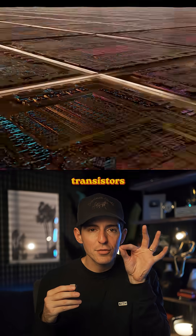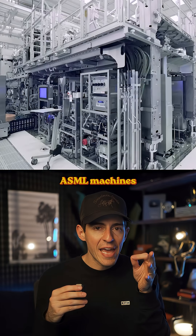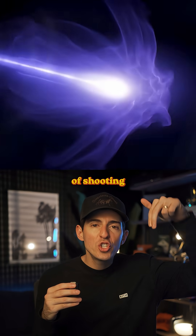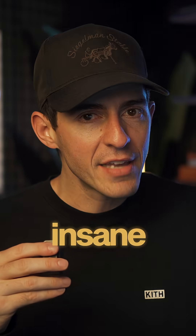These chip design patterns are incredibly intricate — they have billions of transistors spaced only a few atoms apart. That means the accuracy of these ASML machines is the equivalent of shooting a laser from the moon and hitting a penny on earth.